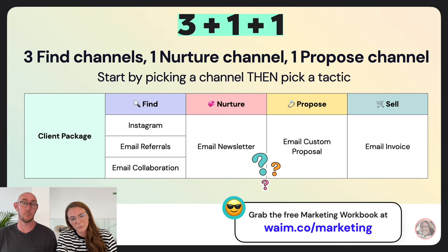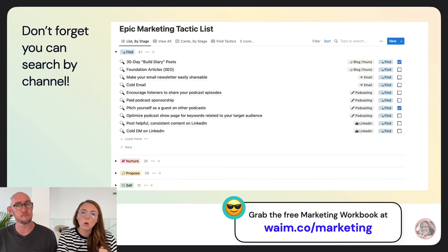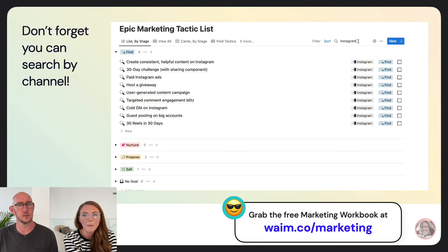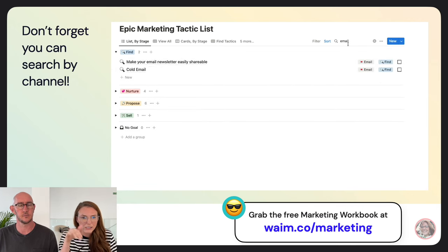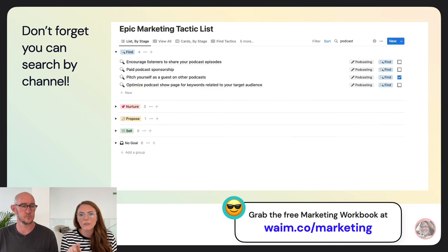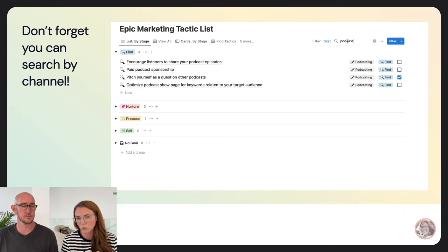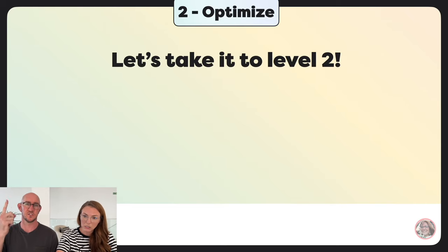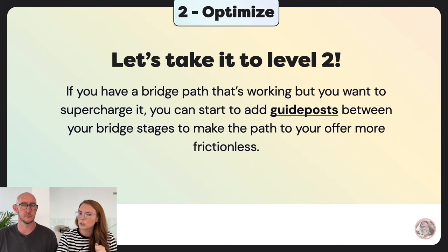In the Notion checklist, you can search by channel in the top-right search bar — type 'email' and you'll see only tactics in that channel, organized by stage in toggles. Type 'podcast,' 'email,' 'Instagram' to quickly filter the list. For my optimize folks, let's take it to level two. If you have a bridge path that's working but want to supercharge it, you can add five guide posts between your bridge stages to make the path to your offer more frictionless.